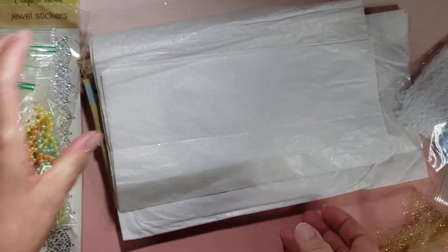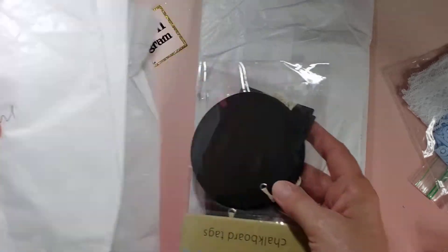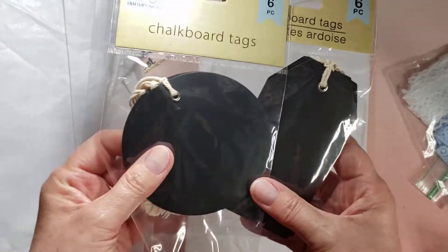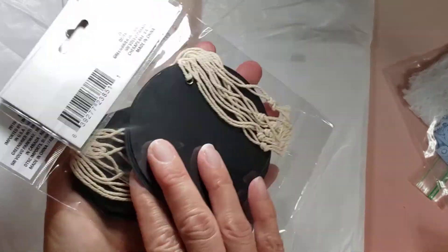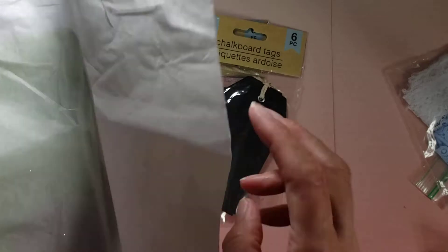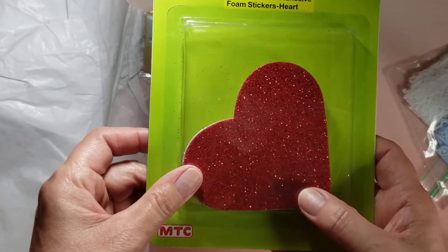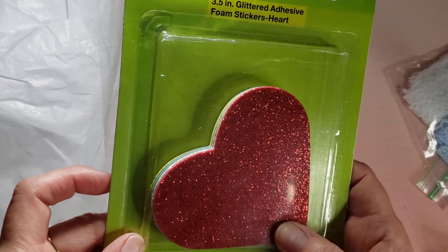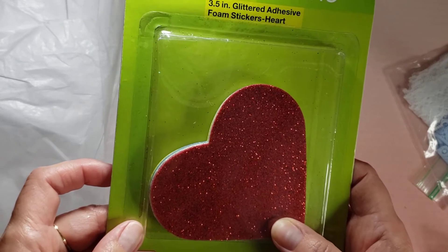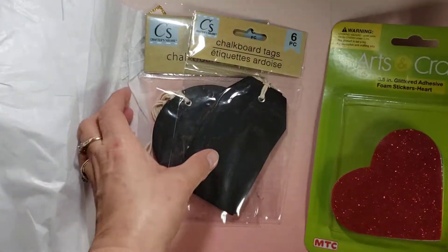How sweet. And then she has, oh, the chalkboard tags. How sweet. I have never found these. Thank you so much. And then one last thing here — perfect for Valentine's Day. These are glittered adhesive foam stickers. Perfect. Thank you so much, Margarita.